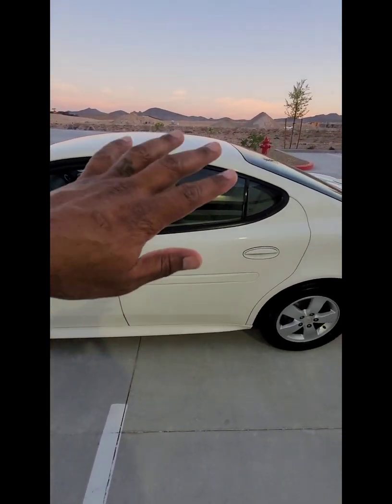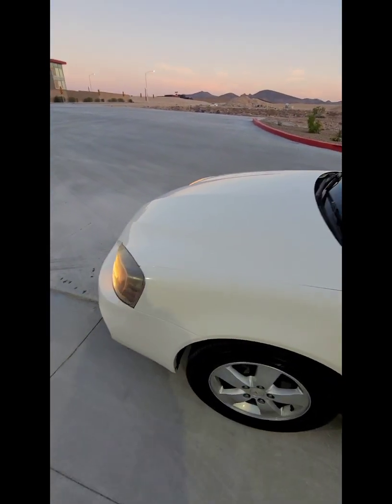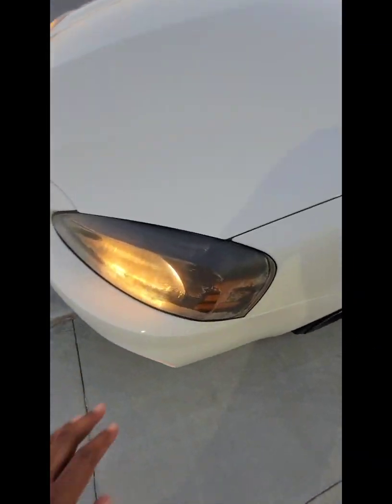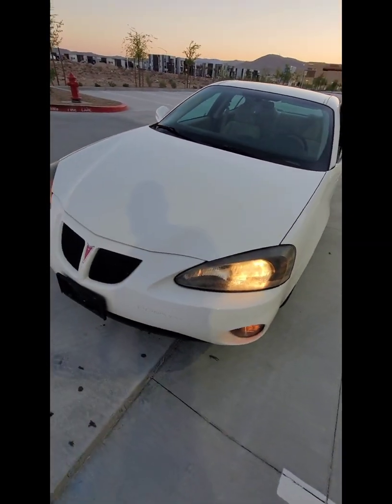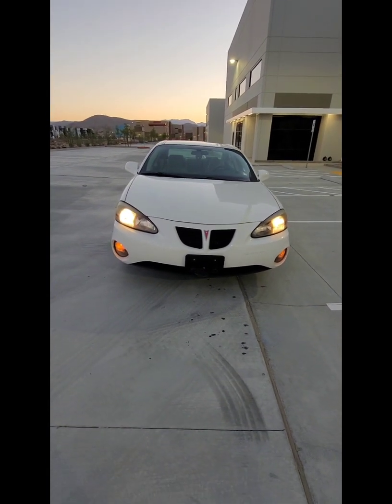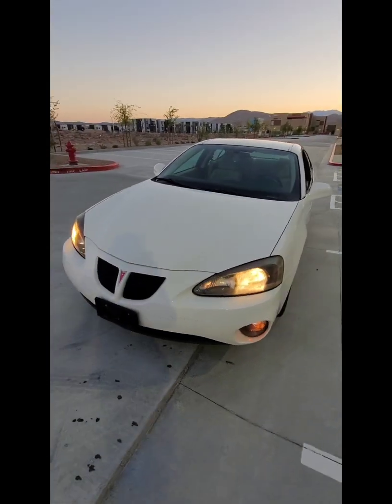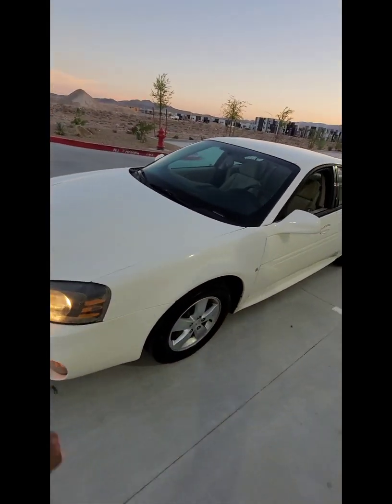We can go ahead and start. Of course we're going to tint the windows. These lights are a little tarnished a little bit, so I'll go ahead and swap those out, put new lights in there. I don't know if I'm going to do the bottom ones - they look like they need it but I'm not sure, we'll get to that. We're going to start with the headlights first.